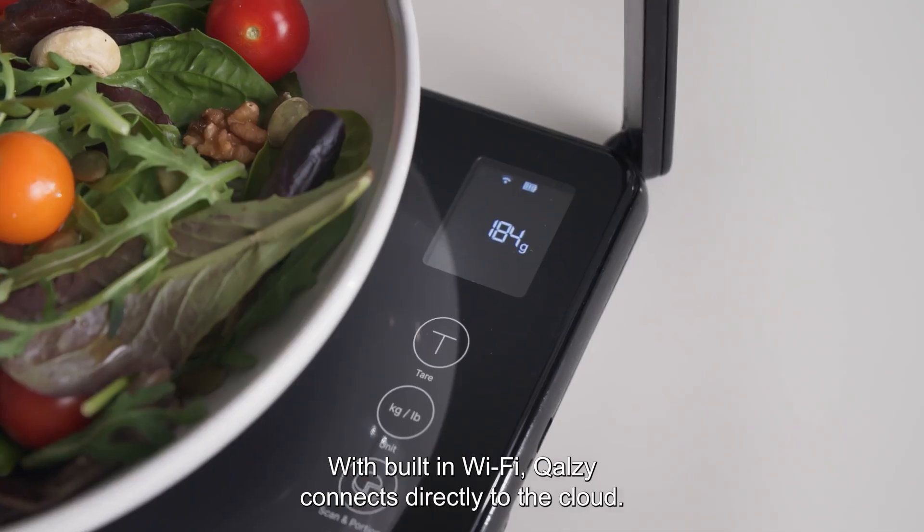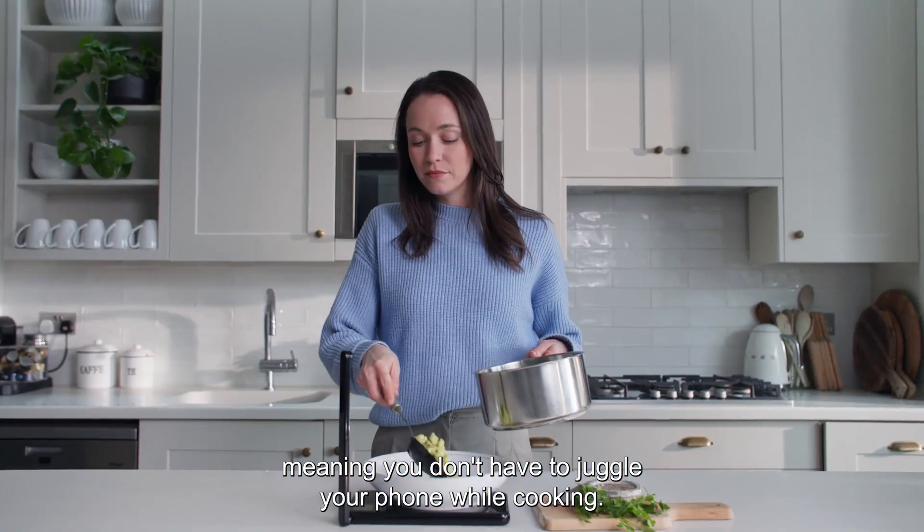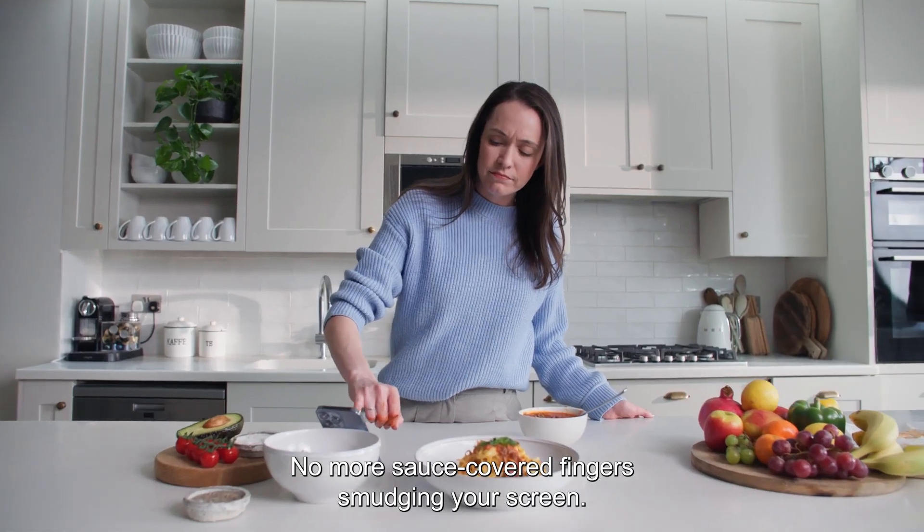With built-in Wi-Fi, Calzi connects directly to the cloud — not this cloud — meaning you don't have to juggle your phone while cooking. No more sauce-covered fingers smudging your screen.